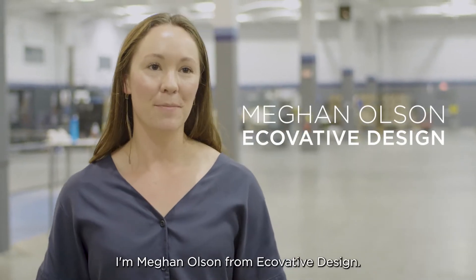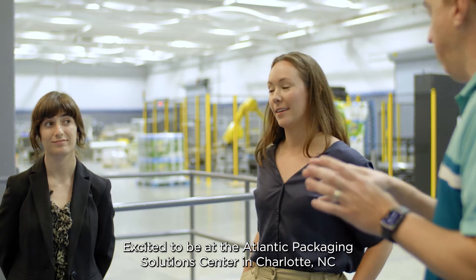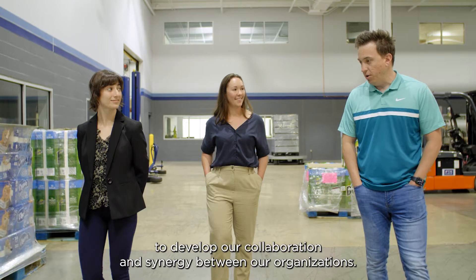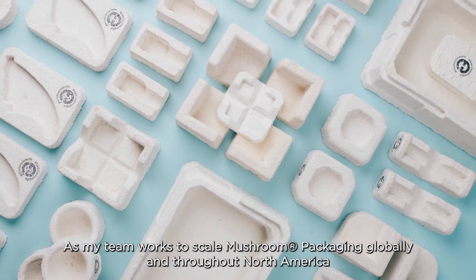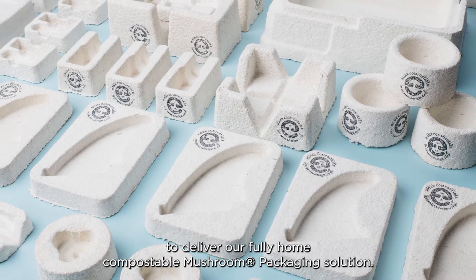Hi everyone, I'm Megan Olson from Ecovative Design, excited to be at the Atlantic Packaging Solution Center in Charlotte, North Carolina to develop our collaboration and synergy between our organizations as my team works to scale mushroom packaging globally and throughout North America to deliver our fully home compostable mushroom packaging solution.